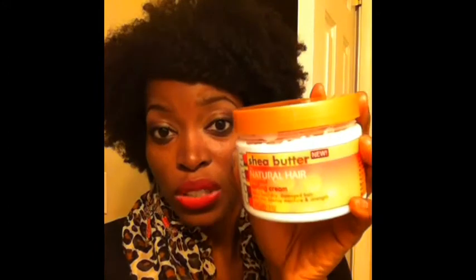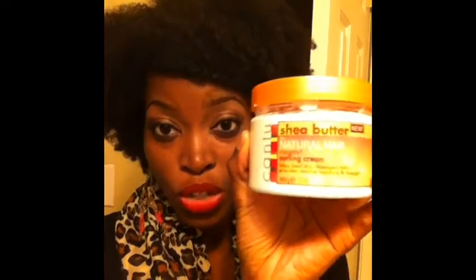So ladies, if you're a 4C like me you may want to try this. I've been an advocate for Beautiful Textures curl control defining pudding. That product is also amazing — Beautiful Textures has been a staple for a while and I still love it, but this product I really love as well.